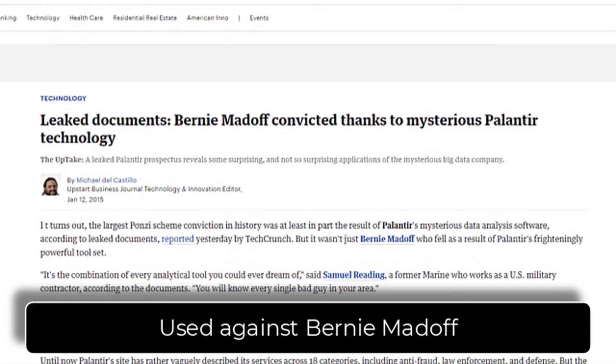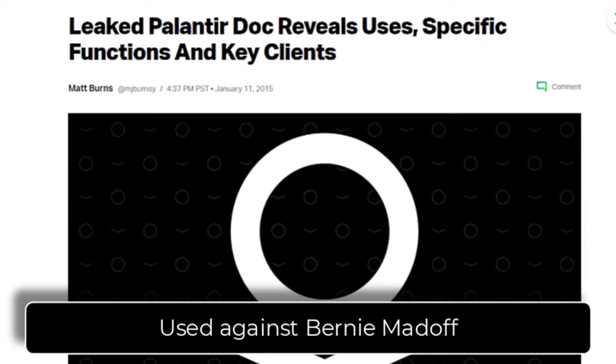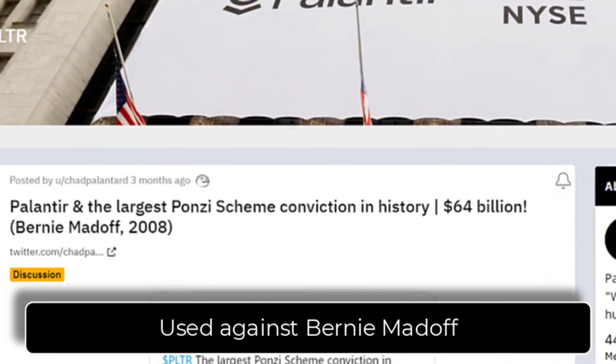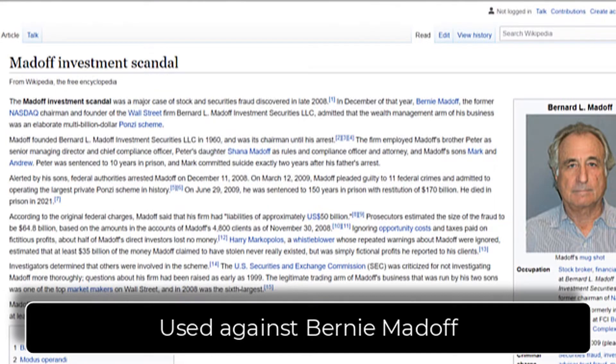Palantir's software was used on over 40 years of financial records to help convict Bernie Madoff, the Ponzi scheme king. This was the largest Ponzi scheme conviction in history, with $64 billion in funds. The software quickly zeroed in on a few key moments of the whole Madoff saga, his history of investors, and was able to quickly build a timeline of events and a case against Madoff. Normally, this would probably take months or years and dozens of lawyers to pour over the data and find those little details.